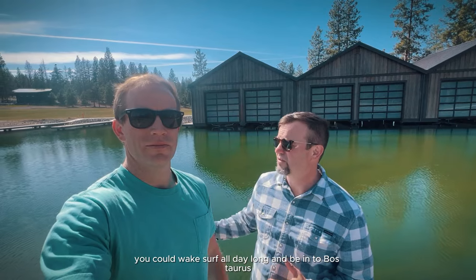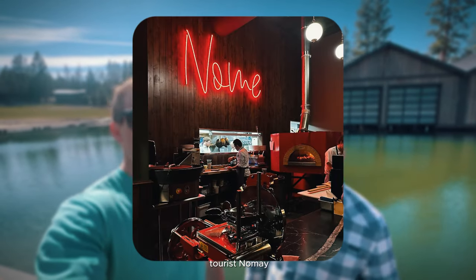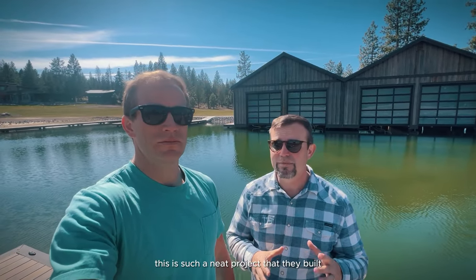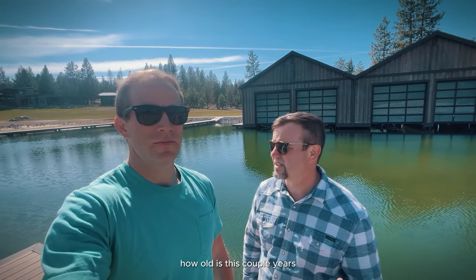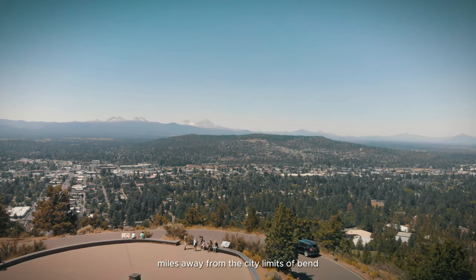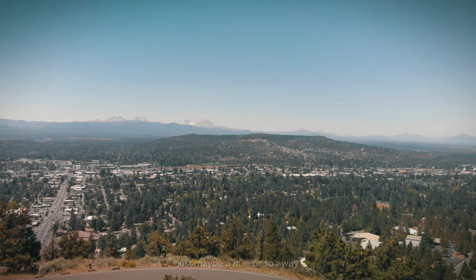You could wake surf all day long and be into downtown Bend for any of the great restaurants, go shopping. This is incredibly desirable and incredibly amazing. This was such a neat project — it's maybe two or three years old. It's pretty remarkable, and it's our first time out here. We didn't realize how close we are to town — probably two miles from the city limits of Bend, maybe even closer. Shevlin Park is just to our right, maybe a mile away, and you have access to the west side of Bend just minutes away.